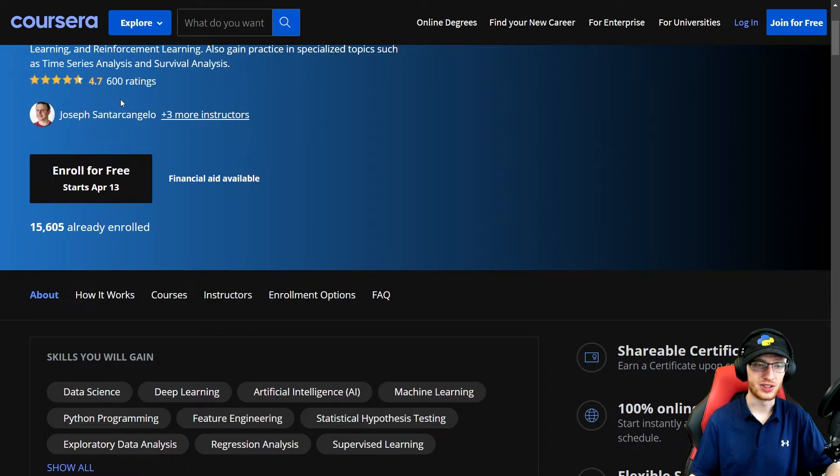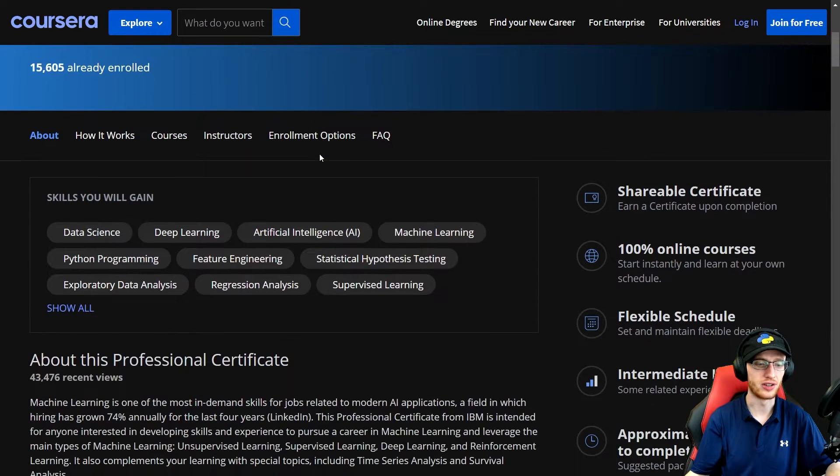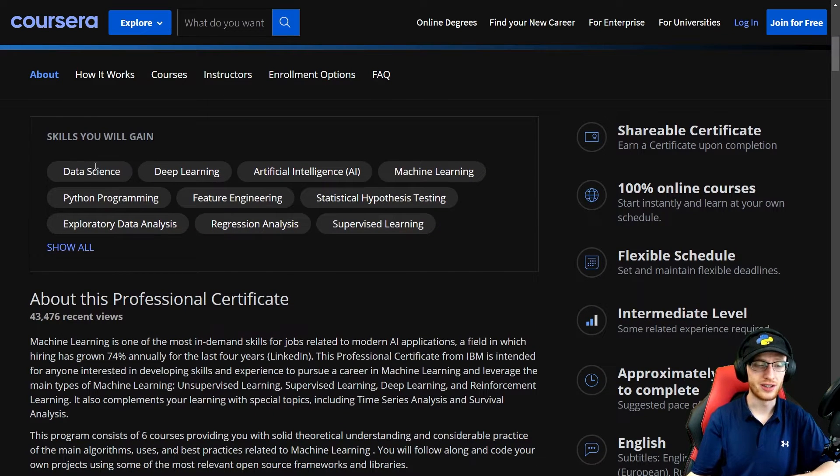It's 4.7 stars on 600 ratings — that's a pretty low number and it genuinely surprises me. I wish it was a lot higher. Skills you will gain include data science, deep learning — which is a very, very important and rare skill — so neural networks. The IBM Data Science certificate does not talk about that; it sticks to the scikit-learn traditional models.